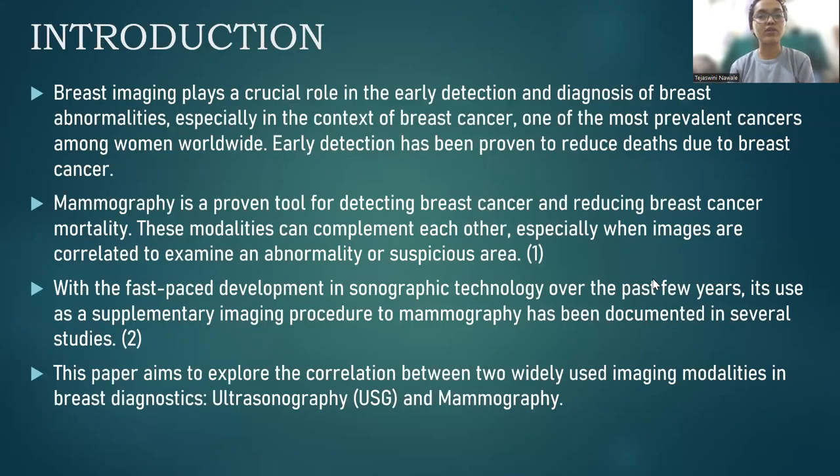Breast imaging plays a crucial role in the early detection and diagnosis of breast abnormalities, especially in the context of breast cancer, one of the most prevalent cancers among women worldwide. Early detection has been proven to reduce deaths due to breast cancer. Mammography is a proven tool for detecting breast cancers and reducing breast cancer mortality. These modalities can complement each other, especially when images are correlated to examine an abnormal or suspicious area. With the fast-paced development in sonographic technology over the past few years, its use as a supplementary imaging procedure to mammography has been documented in several studies. This paper aims to explore the correlation between two widely used imaging modalities in breast diagnostics, that is USG and mammography.